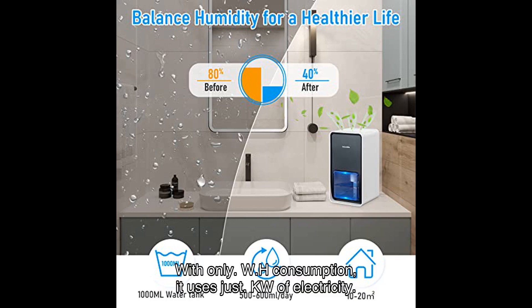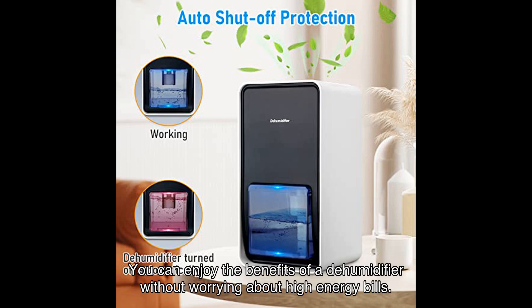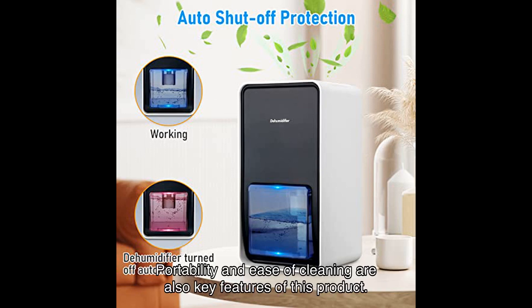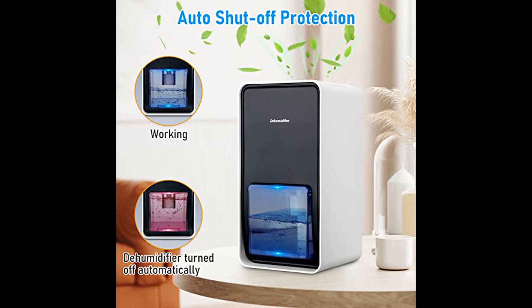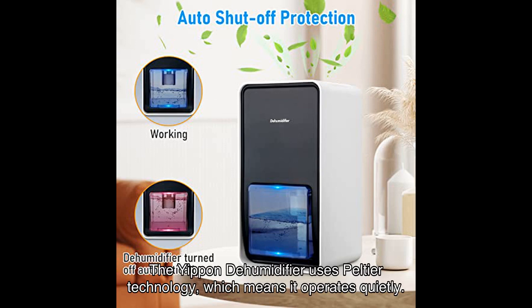Not only is this dehumidifier effective, but it's also energy saving. With only [X]W/h consumption, it uses just [X]kW of electricity, so you can enjoy the benefits of a dehumidifier without worrying about high energy bills. Portability and ease of cleaning are also key features. It's so light and elegant that you can take it anywhere, and the water tank and air vent are removable, making it easy to clean and maintain.